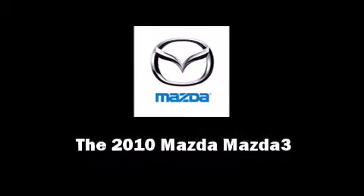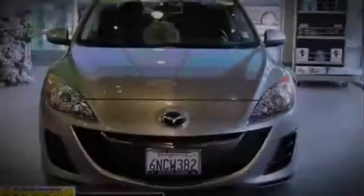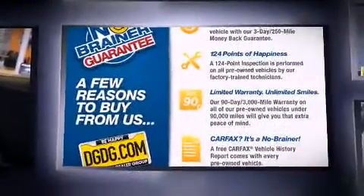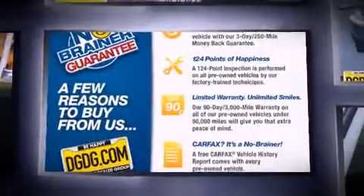Introducing the 2010 Mazda Mazda 3. With just over 30,000 miles on the odometer, this four-door sedan prioritizes comfort, safety, and convenience.